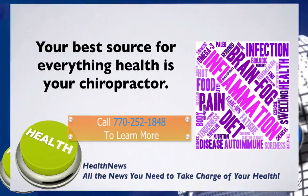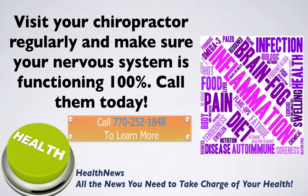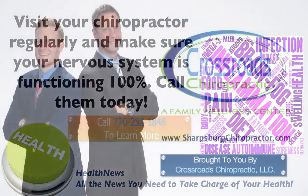Your best source for everything health is your chiropractor. Visit your chiropractor regularly and make sure your nervous system is functioning 100%. Call them today. And that's it for today's health news.